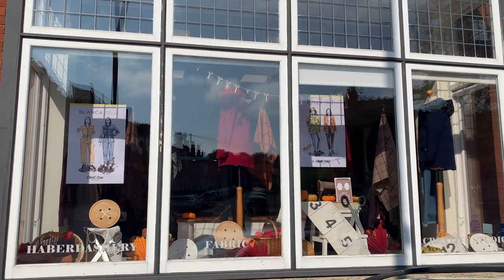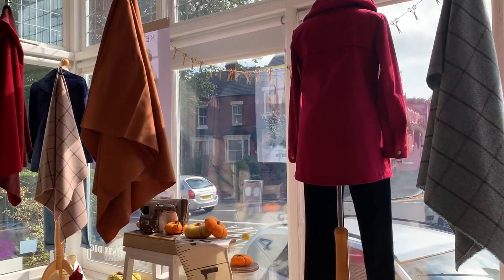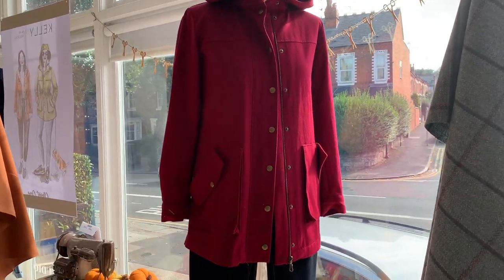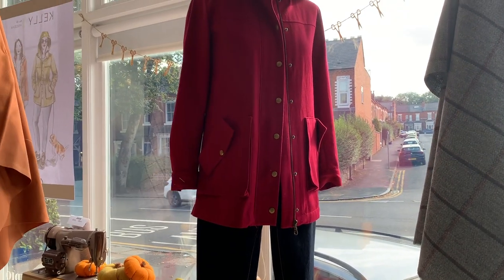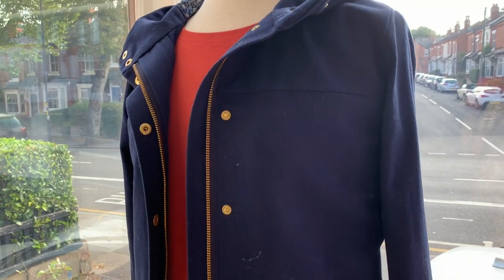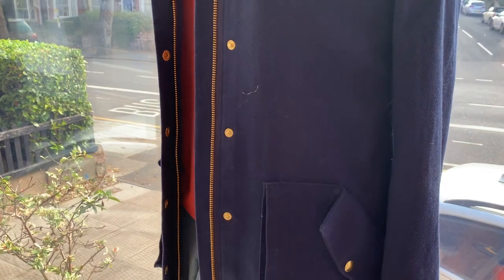This is our new window display from the outside and it features two of the Closet Core patterns — the Kelly Anorak — and we've blown up some of the patterns for you to see. Both of these versions were samples from the kits that we did earlier in the year, and we do have a range of that fabric coming into stock later this month. It's a hundred percent cotton twill fabric — a bit more of a lightweight spring version — but it's a really lovely fabric, good for trousers as well.